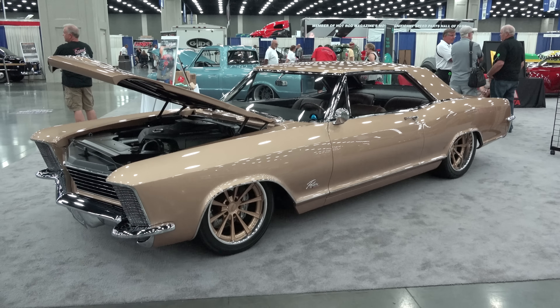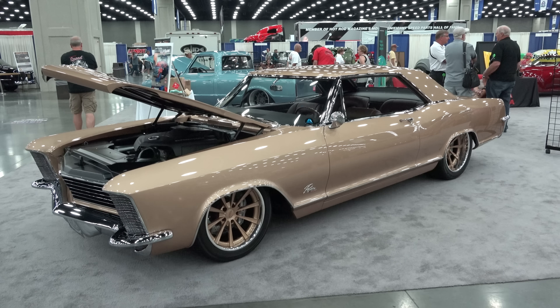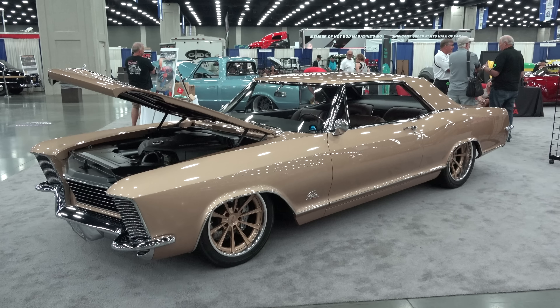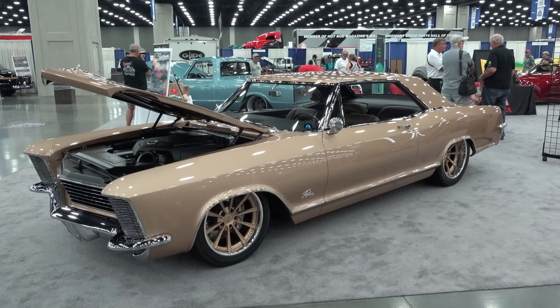So there you go — from the 2016 NSRA Nats in Louisville, Kentucky: a very nice '65 Riviera Grand Sport from Mike Golden Customs. Hope you all have enjoyed it. See ya!